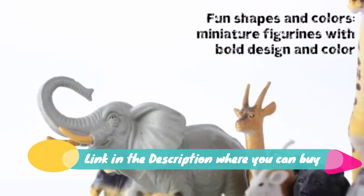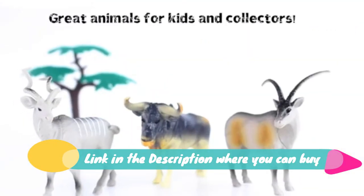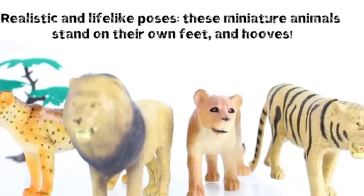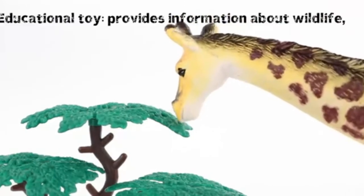Includes elephant toy, lion toy, tiger toy, giraffe toy, zebra toy, fences, trees, and more. As an educational toy, it provides information about wildlife and encourages imaginative play and compassion for animals.